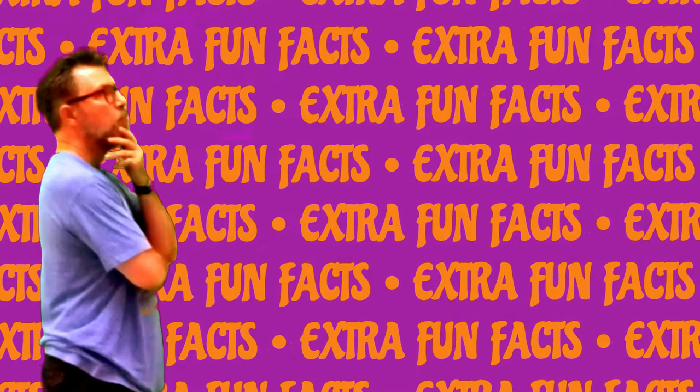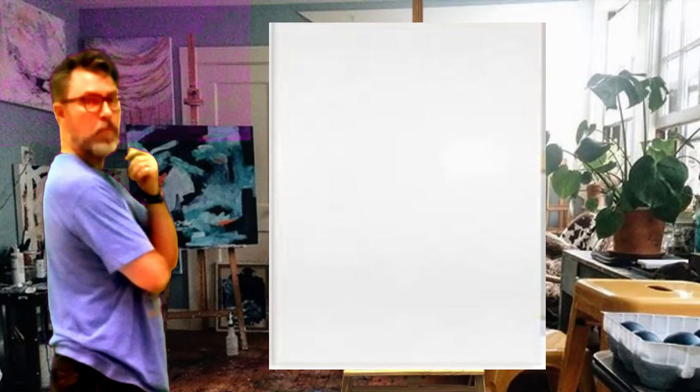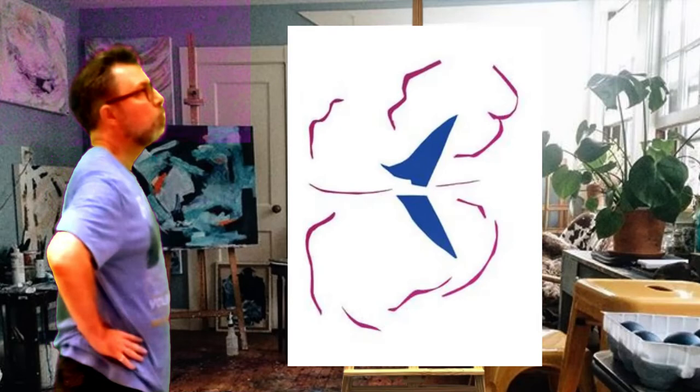Extra Fun Facts! In 1961, Henri Matisse's painting Le Bateau was hung upside down at New York's Museum of Modern Art for 46 days before anyone noticed.